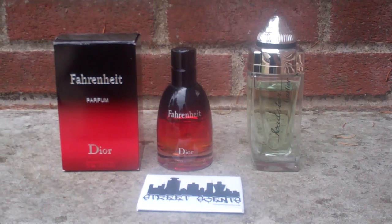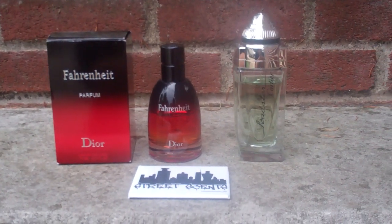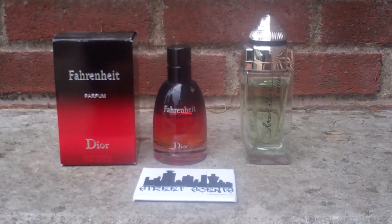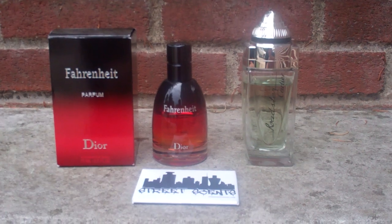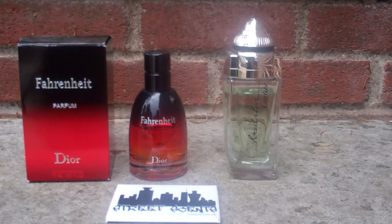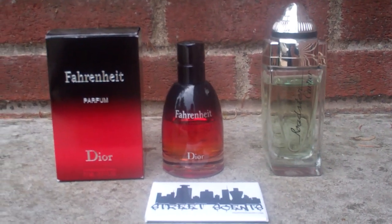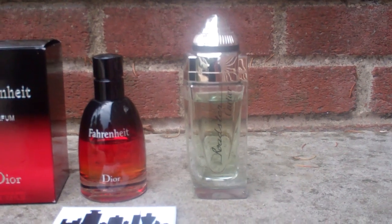That's the Parfum version of Dior Fahrenheit. Put down the size of your bottle — 1.7 ounce / 50ml, 2.5 ounce / 75ml, or 3.4 ounce / 100ml. My Fahrenheit Parfum is a 2.5 ounce / 75ml and my Cartier Roadster is a 3.3 ounce / 100ml.